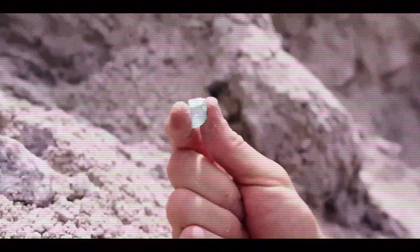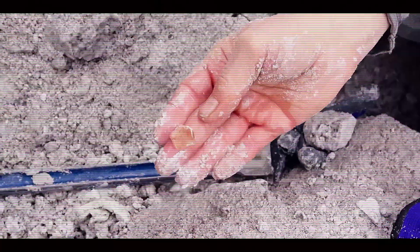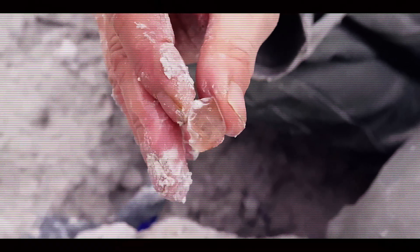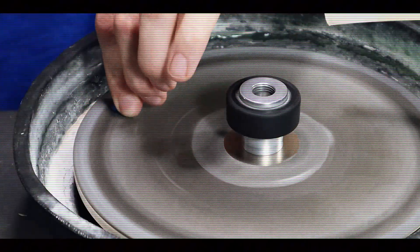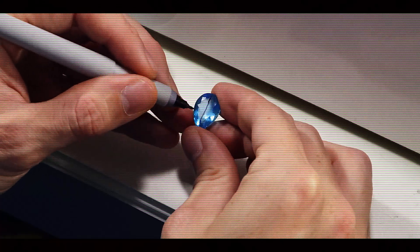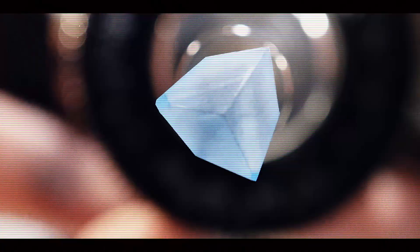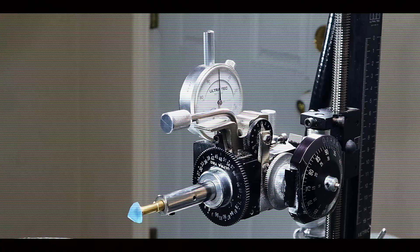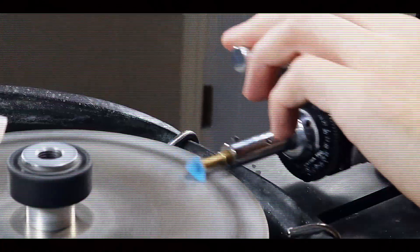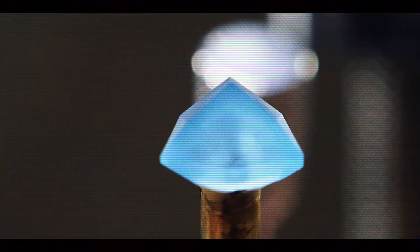Larger crystals of gem quality are exponentially rarer and more valuable. A two-carat Imperial Topaz might be worth far more than twice the value of a one-carat stone of identical quality. Once a rough crystal has been evaluated, it moves to the cutting stage, where master lapidaries transform raw potential into brilliance. This art requires not just technical skill, but an intuitive understanding of each individual crystal. The lapidary begins by studying the rough stone carefully, planning a cutting approach that will maximize both size and optical performance. Imperial Topaz presents specific challenges due to its cleavage plane — a direction in which the crystal can split cleanly if struck. Cutters must orient their work to avoid putting pressure along this plane, or risk splitting the valuable rough. The most common cutting styles include oval, emerald cut, and cushion cuts, which balance maximizing the stone's fire with preserving as much weight as possible.